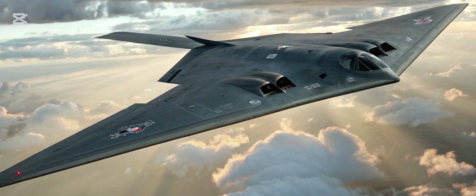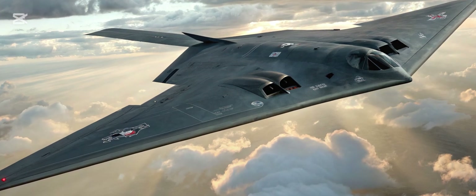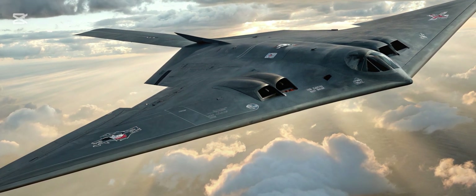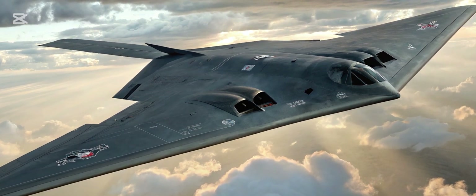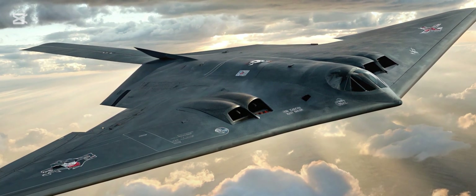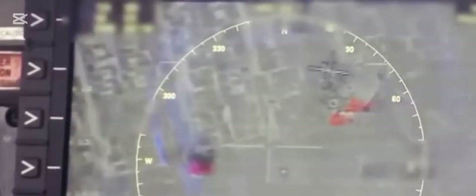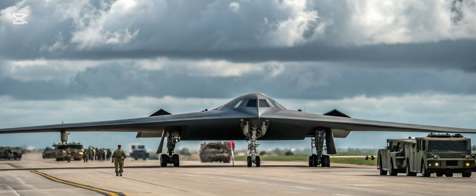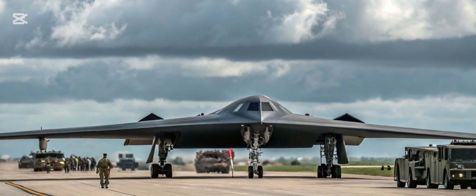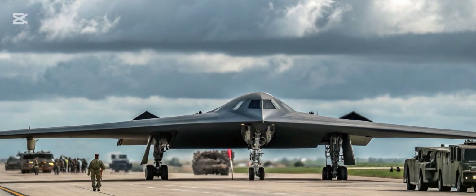Welcome to Bike Buzzing Pro. Today, we're stepping into the skies to explore one of the most advanced stealth bombers ever created, the B-3 Spirit 2026. Building on the legendary legacy of the B-2, the new B-3 Spirit brings cutting-edge technology, enhanced stealth, and unprecedented capabilities to modern air combat. Let's dive into what makes this futuristic aircraft a game-changer.